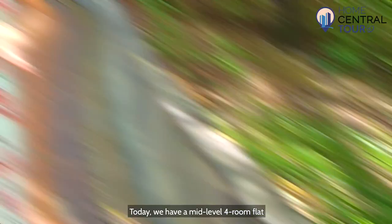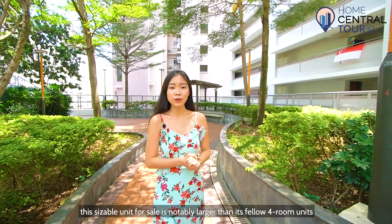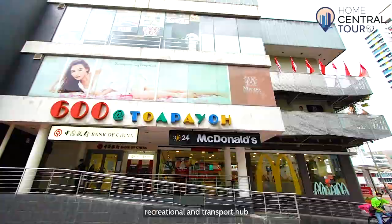Today we have a mid-level 4-room flat located at Block 7090 Tampines Central to show you. At a generous 92 square metres, this sizeable unit for sale is notably larger than its fellow 4-room units in the same cluster, which are only 76 square metres. Now more on the unrivaled location of this rare unit that's only 11 years old.